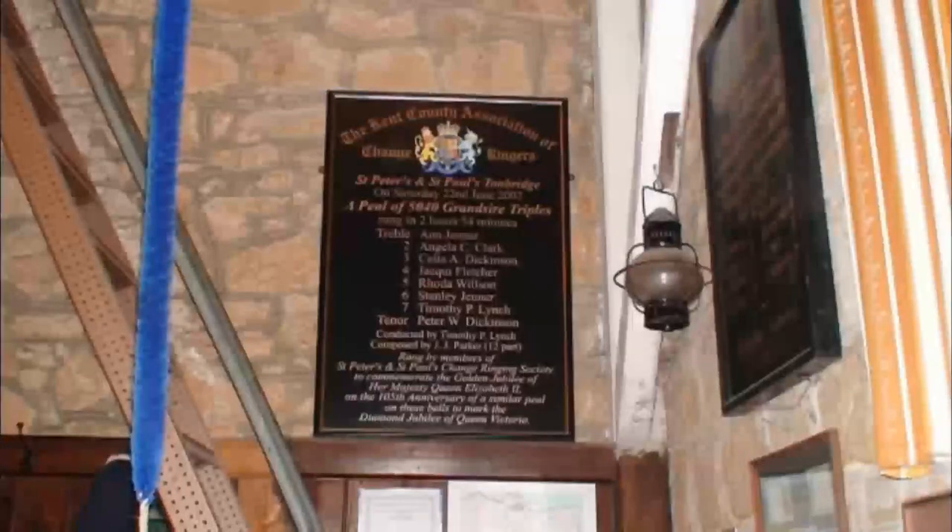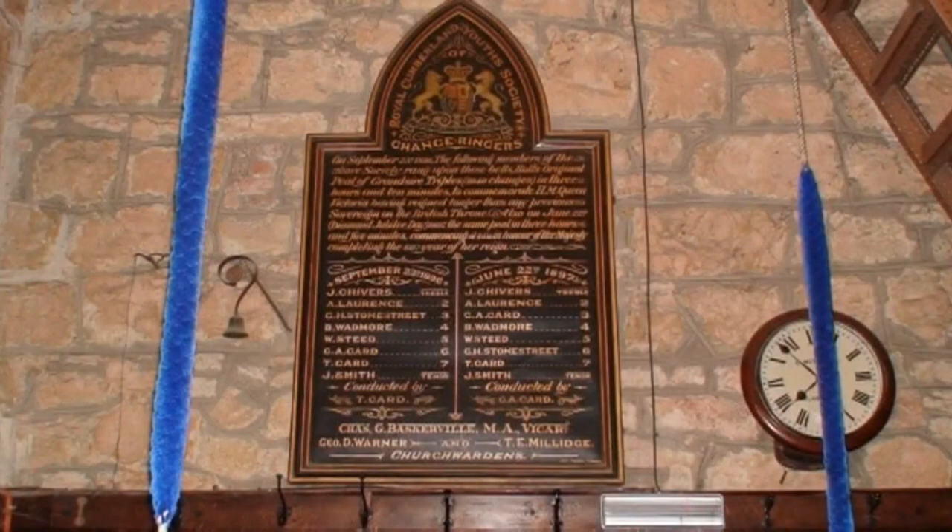Around the walls of the ringing chamber are plaques and photographs of bell ringers past.